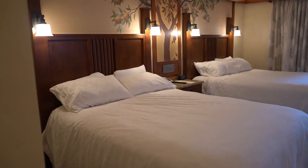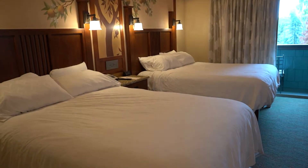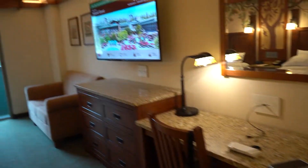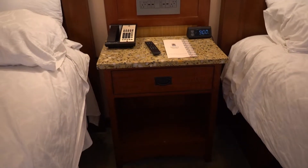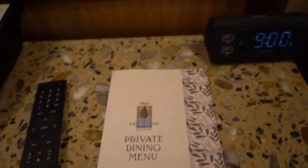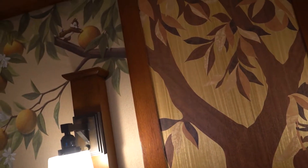Moving into the bedroom area, you are going to have two nice queen-size beds. They were very comfortable for us to sleep on the last few nights. There's a desk which has been great for working while on this trip, as well as a chest of drawers and a nice little couch. Between the beds you have an end table with a phone, your remote, a private dining menu, an alarm clock with USB plugs, and plenty of USB plugs on the wall. And little Chip and Dale are up on the wall with their California oranges — so cute!